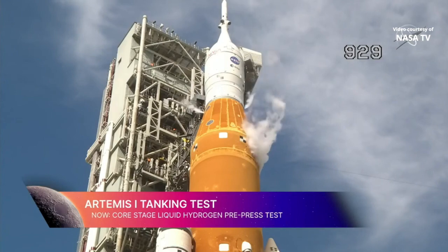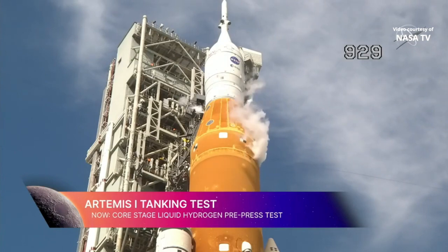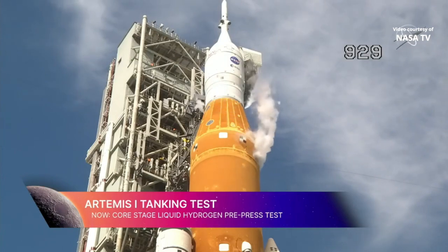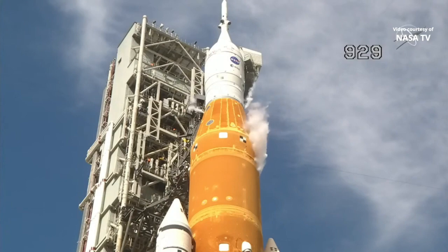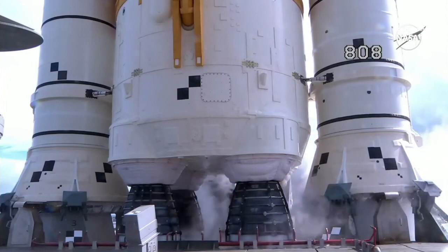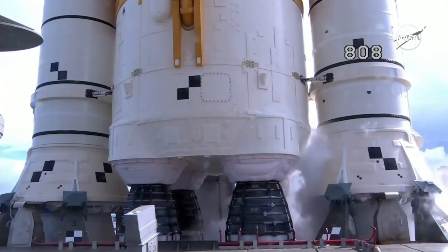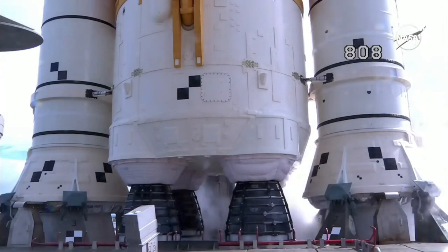An update on the pre-press test: the engineering or launch team has achieved the pressure they were looking for in the RS-25 engines. Through the high flow engine bleed, they've got it to the proper delta-P they were looking for. It's a tight range, but they've got it in spec — a big accomplishment.